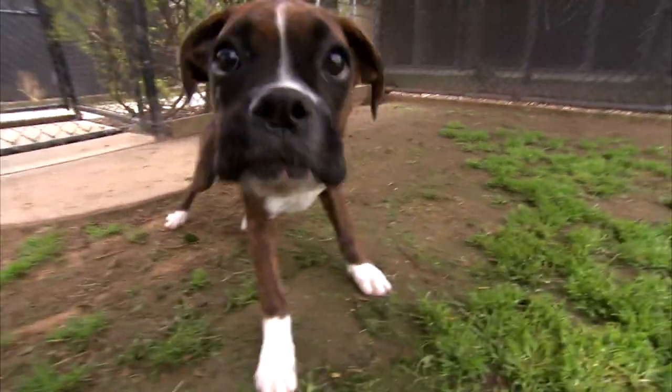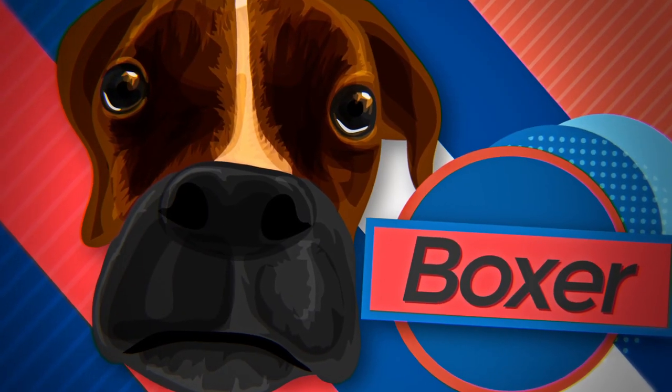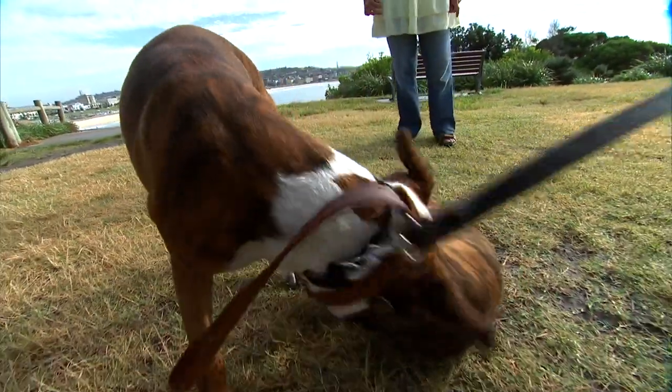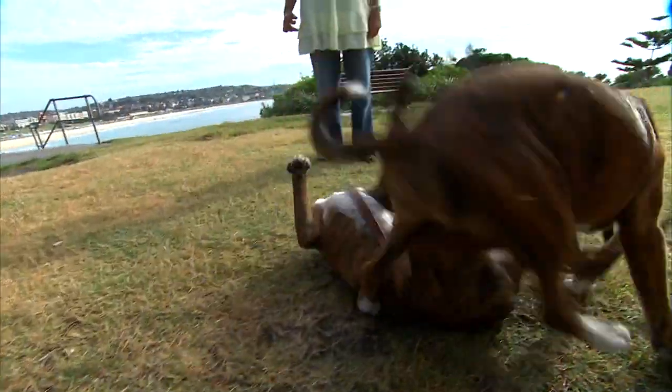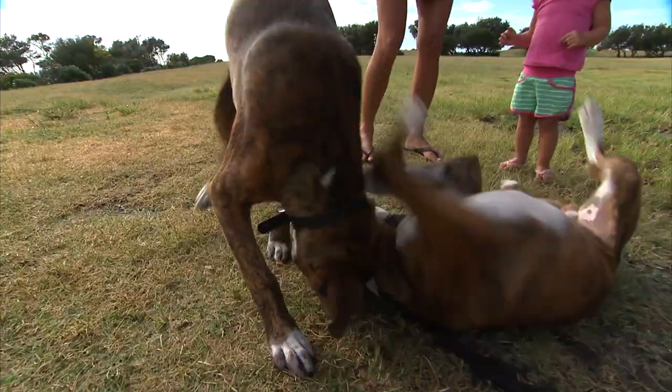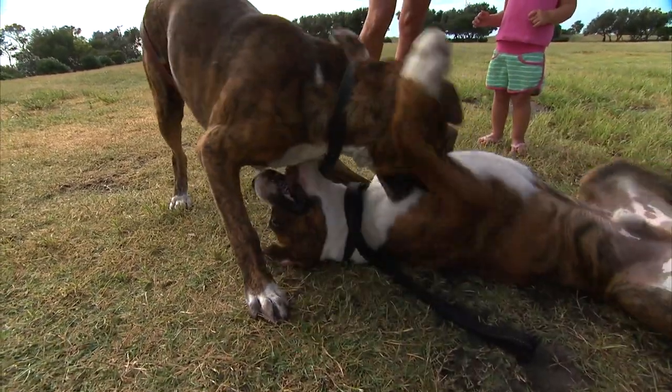Get ready to rumble with your new best friend, the Boxer. The boxing welterweights of the canine world, this dog's name says it all. They love to stand on their hind legs and lovingly punch the air, other dogs, and even you, with their front paws.